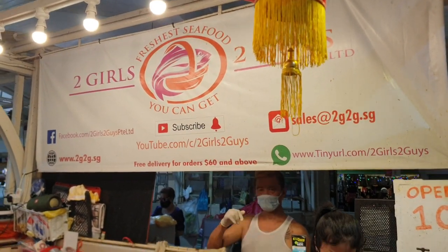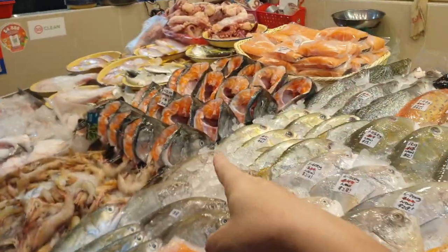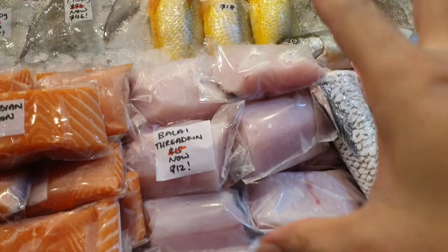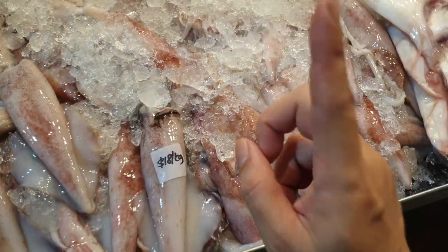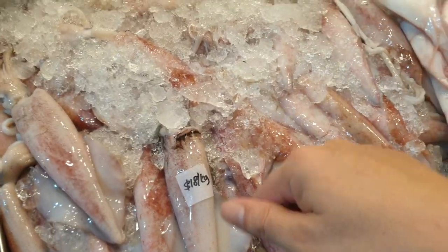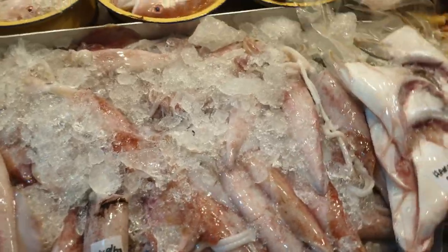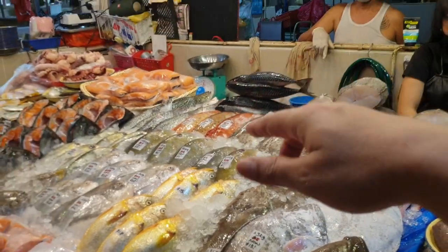Good morning guys, happy Thursday! I've got a lot of nice things for you today. For those of you who've been waiting so long for the king salmon heads, they are here. We also have balai trifin fillets for you on promotion. Today, anybody that buys $60 can buy one kg — up to a maximum of one kg — of sotong for only $10 a kg. It's normally $18 a kg. I'll review the sotong quality shortly.